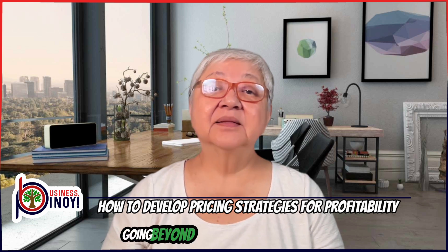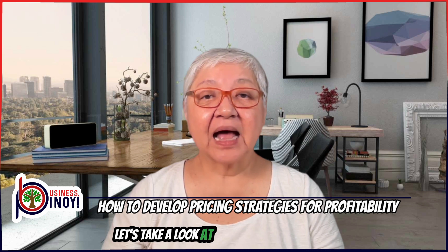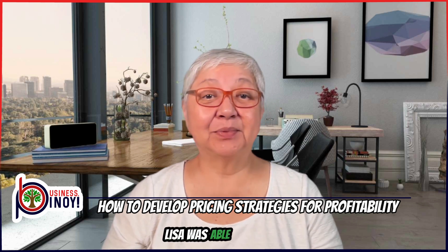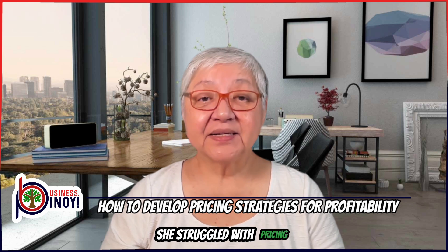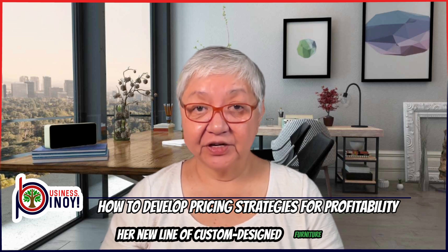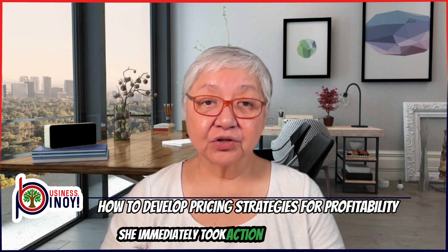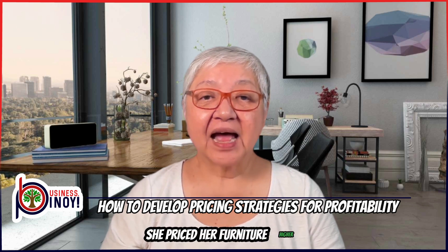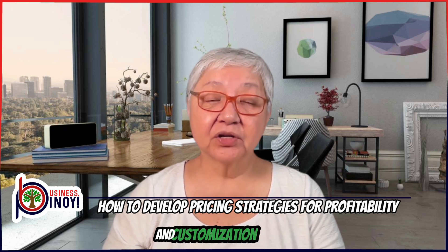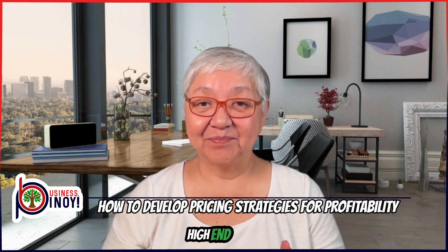Going beyond basic cost considerations, let's look at how my coaching client Lisa was able to do this. Lisa owns a furniture business and struggled with pricing her new line of custom-designed furniture. After learning what she needed to do, she priced her furniture higher to reflect the superior quality and customization options, appealing to customers looking for exclusive, high-end pieces.